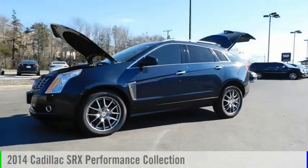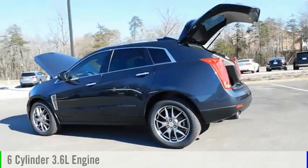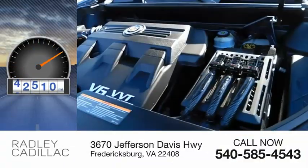Take a ride in the 2014 SRX. This vehicle is powered by an all-wheel drive, 6-cylinder, 3.6 liter engine and comes with an automatic transmission. This vehicle has less than 75,000 miles.